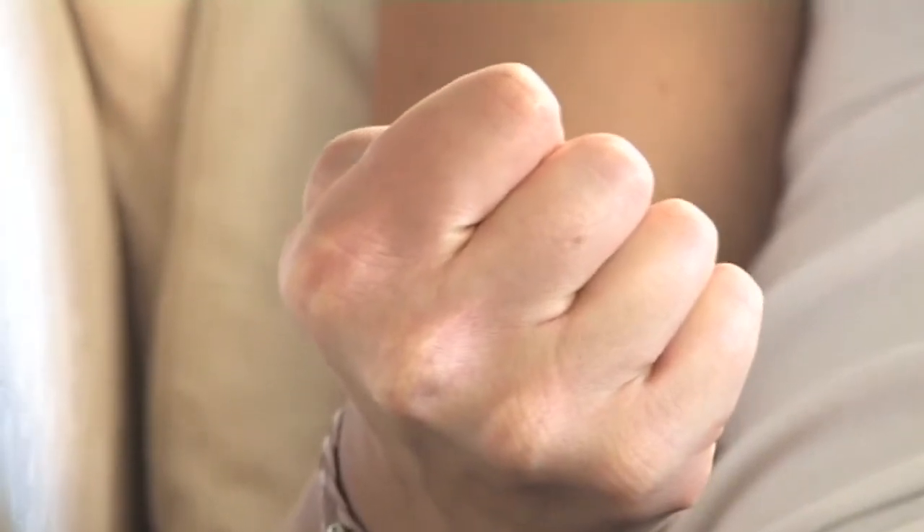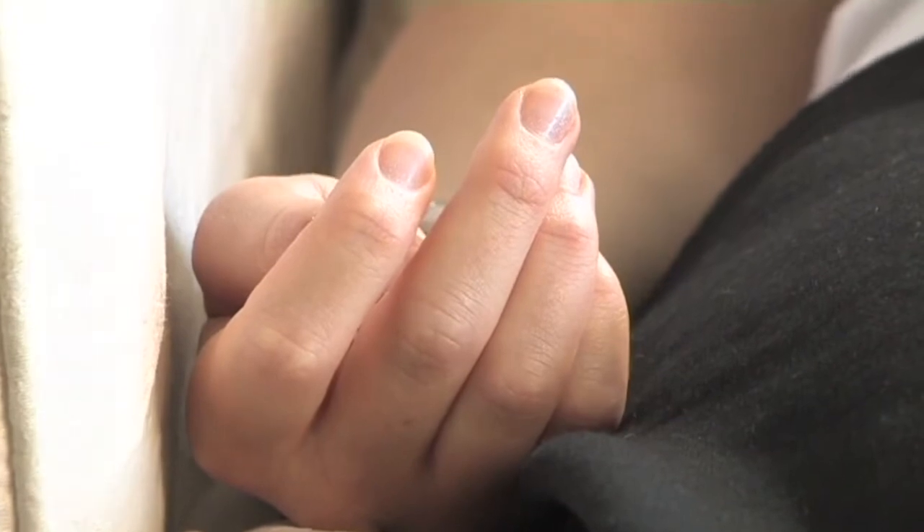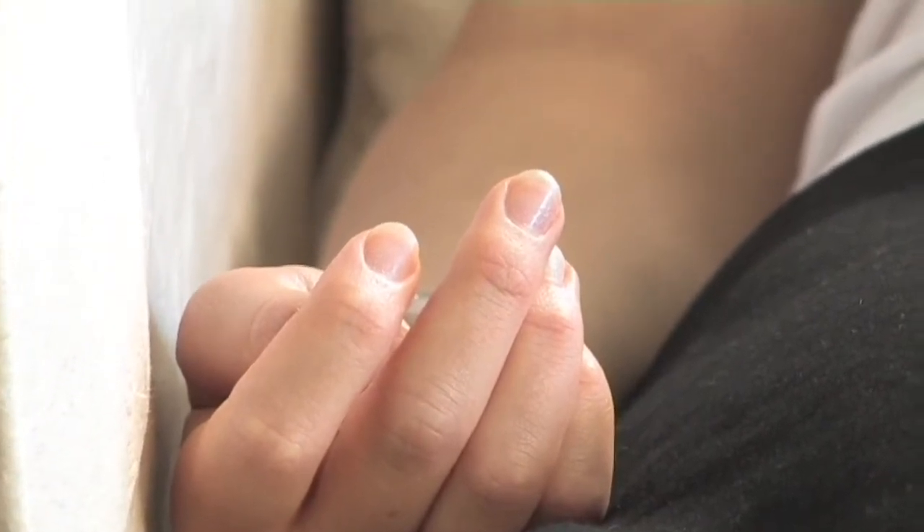Now we're going to tense the muscles of the hands. Squeeze your hands together — make a fist, feel the tension in those muscles, squeeze your hands really tightly together. Feel the tension building. And relax — let your fingers uncurl and feel all the stress and tension flowing away from the muscles in your hands. Your body becoming more and more deeply relaxed and warmer and warmer.